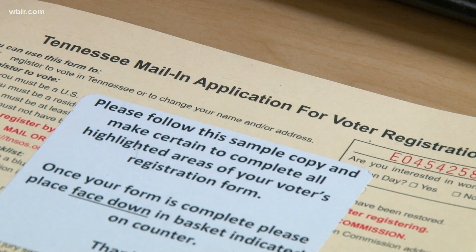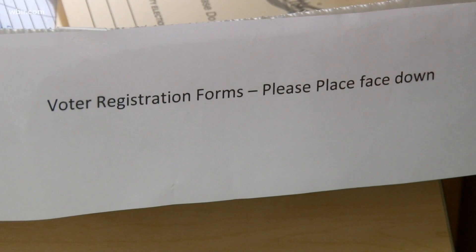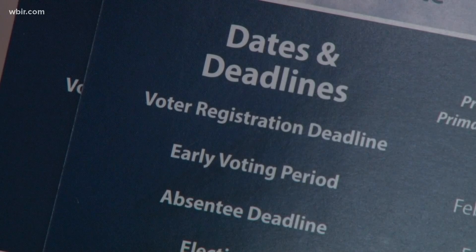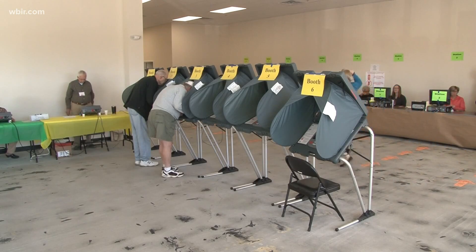To vote for the very first time, you can register online or by mail. Just go to the Tennessee Secretary of State website to register virtually, or you can go there and print out a registration form and mail it in.